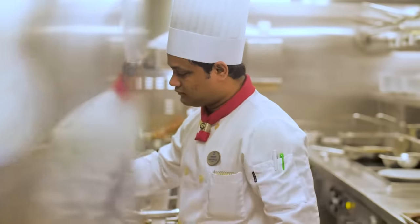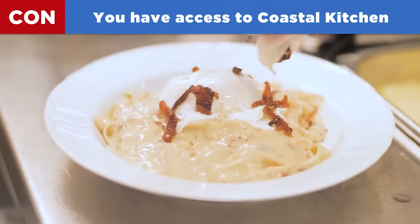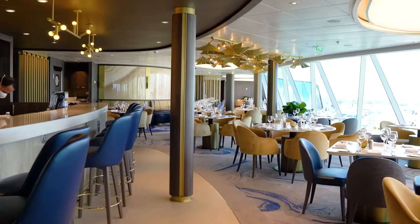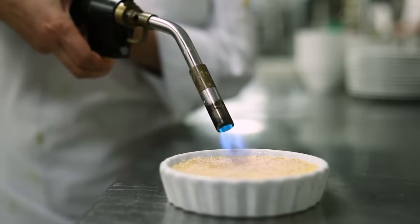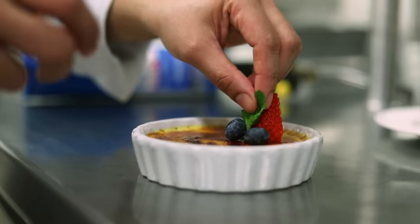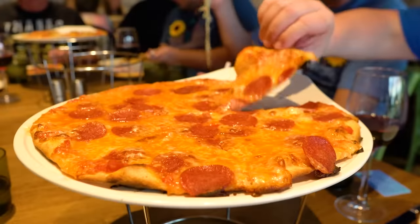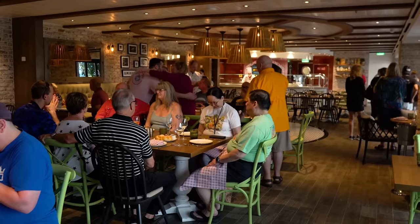Another reason to skip the dining package: if you're staying in a suite on an Oasis or Quantum class ship, guests in grand suites or above get complimentary access to Coastal Kitchen for breakfast, lunch, and dinner. A lot of suite guests skip dining packages entirely because Coastal Kitchen is that good and already included. Similarly, if you're Diamond Plus or higher, you can get BOGO deals on specialty dining, which further reduces the value of buying a full package.